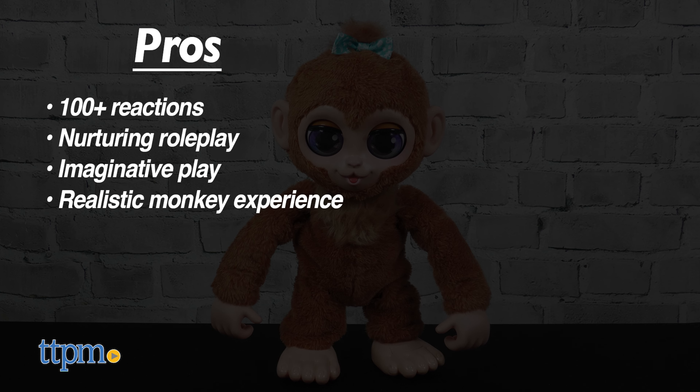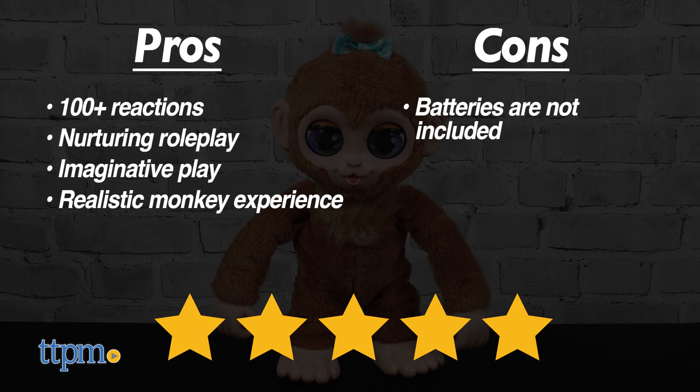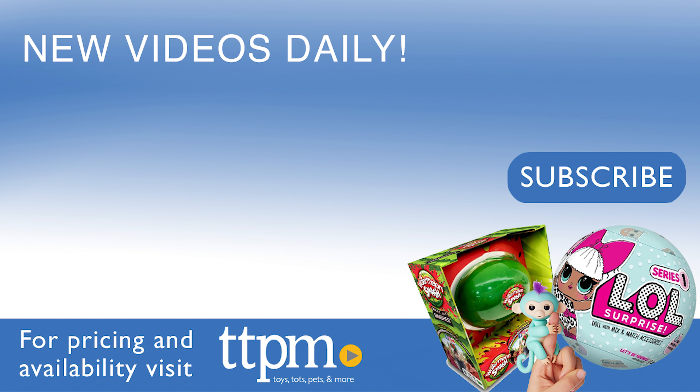The pros are more than 100 reactions, it encourages nurturing role play, it inspires imaginative play, and it offers a realistic monkey experience. My only con is that batteries are not included, but I still give Peanut five stars. For more fun toy videos, follow us on TikTok at the Toy Authority.